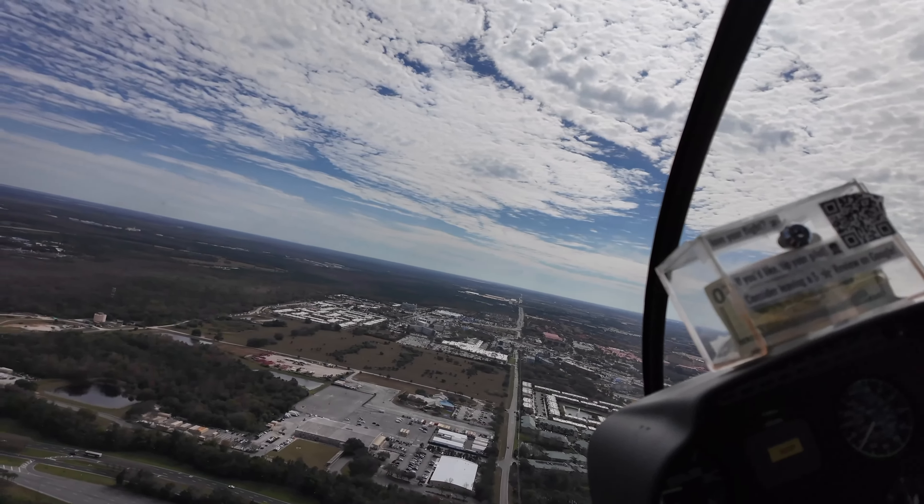We're about to pass Blizzard Beach just on the left here with the large wave pool, and I'm not sure what you call that water slide thing on the left. They actually have some customers in the water.